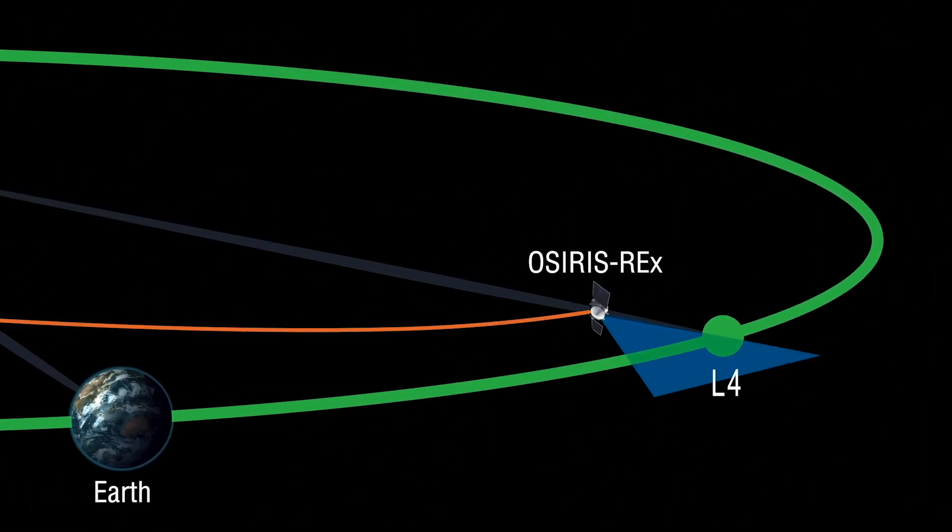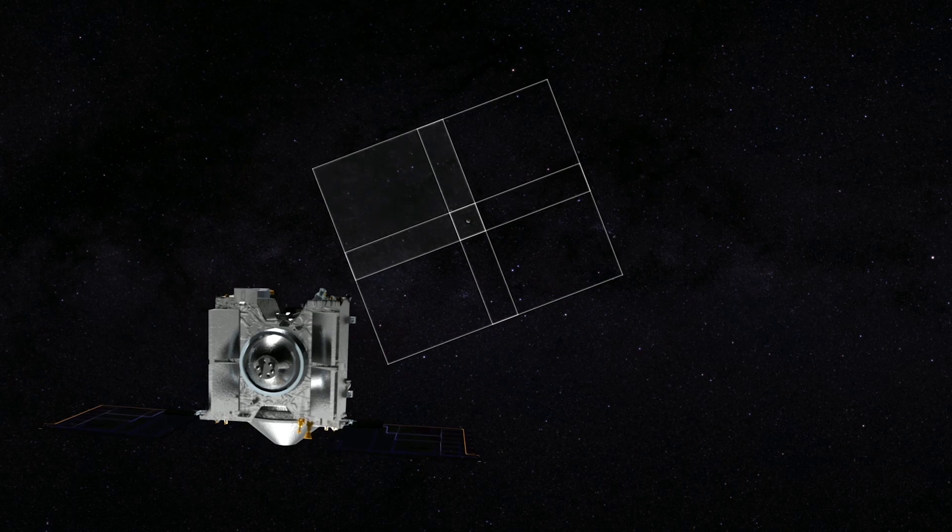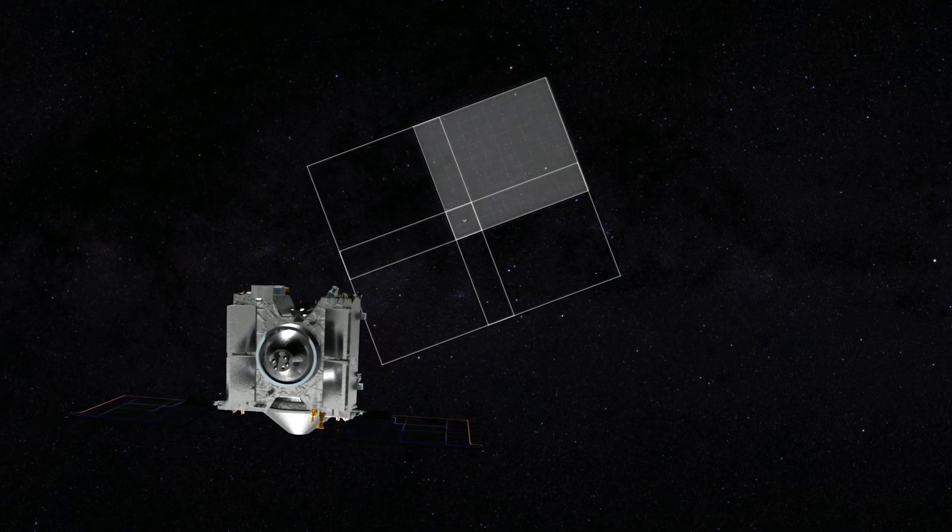Beginning February 9th, OSIRIS-REx is going to turn on its scanning camera. It's going to scan the area and look for these objects.